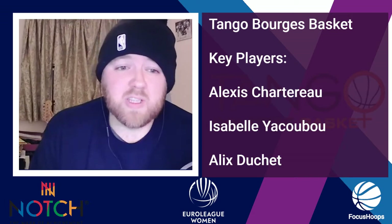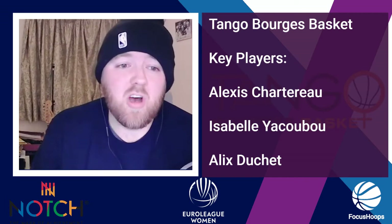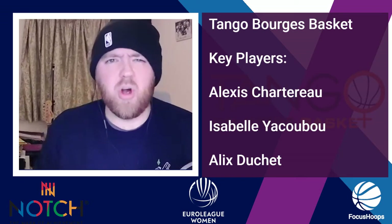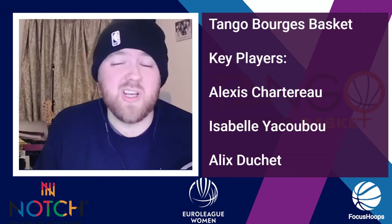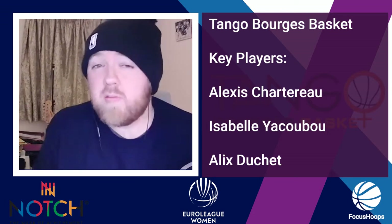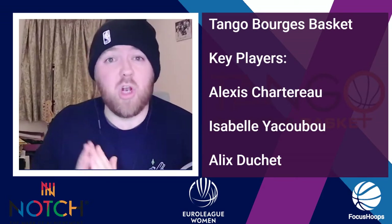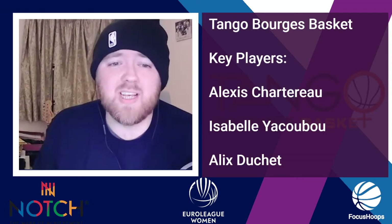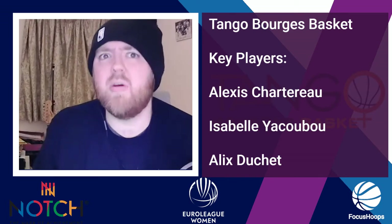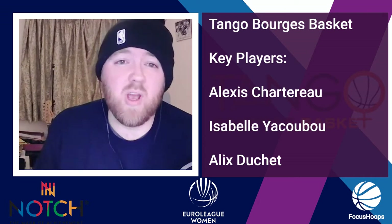Finally, another young French player — 23-year-old Alex Duchet — averaging seven and a half points, three rebounds, and three and a half assists. Not enormous numbers, but she finds ways to contribute. Even if the scoring is down, her long-term career trajectory is really exciting. She had 8-1-6 against Landers — six assists is a really healthy number in FIBA competition. She's struggling with the scoring, but finding ways to contribute.